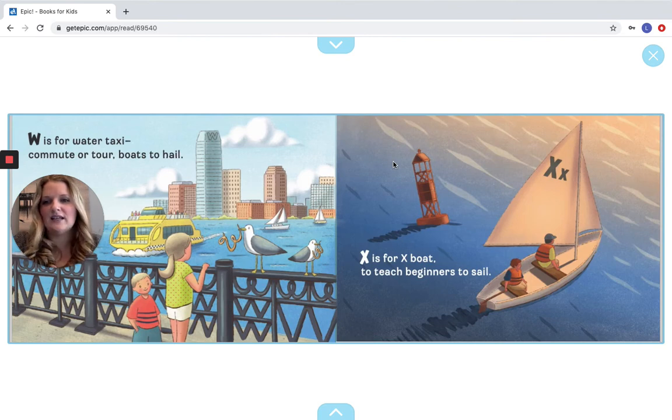W is for Water Taxi, commute or tour, boats to hail. X is for X Boat, to teach beginners to sail. For our W, we have ones right here in their mouths — seagulls, and there's one up on the building. I see Ws right here on the fence too. And then our X — we see an X on the boat, and there are Xs right here on the buoy. Good job.